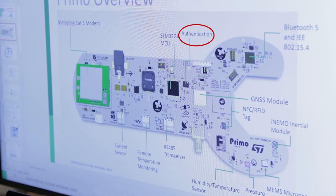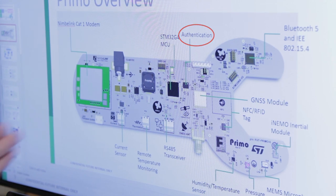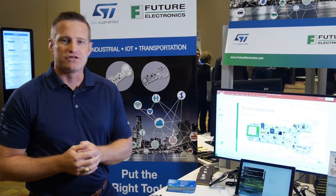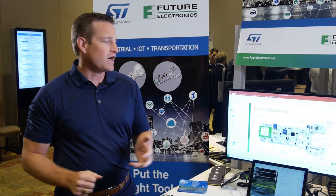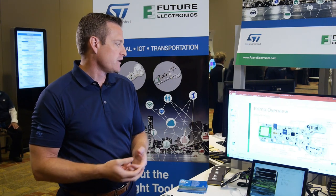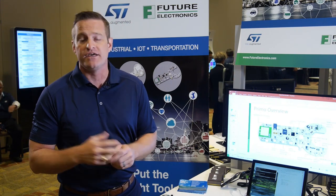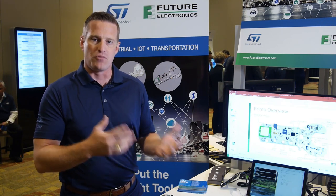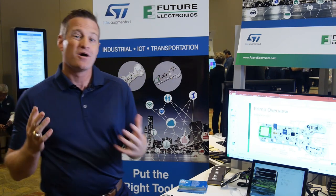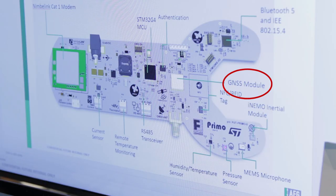In addition, we have an authentication chip from ST to ensure there's no tampering on our device. We also have a Bluetooth 5 MCU, our STM32WB, which is a phenomenal Bluetooth device that allows Bluetooth mesh — enabling multiple Primos to be connected to each other, communicating data to one location where just one device would need the more expensive cellular radio to send data from multiple Primos up to the cloud for maintenance, reducing the overall cost of monitoring multiple products and end devices. We also have a GPS module for devices that may be moving, using ST's Teseo product to detect the exact location of a product during maintenance.